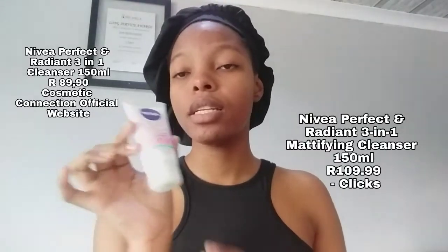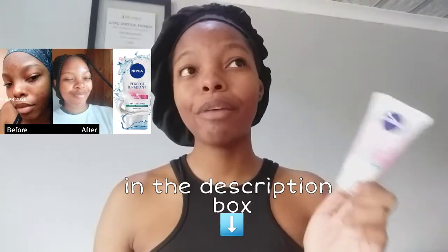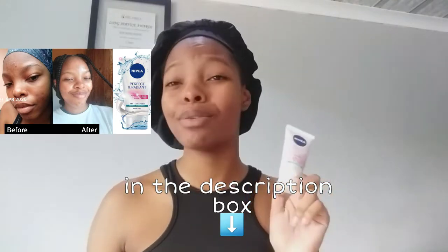Next up is the Nivea three-in-one perfect ingredient. I have spoken about this one before, so go watch my older videos for more detail. I use it as a face mask and it works perfectly for me. We're going to apply it and let it sit for about 30 minutes to do its thing. It's gentle and my skin feels so good with it on — I'll see you guys in 30 minutes.